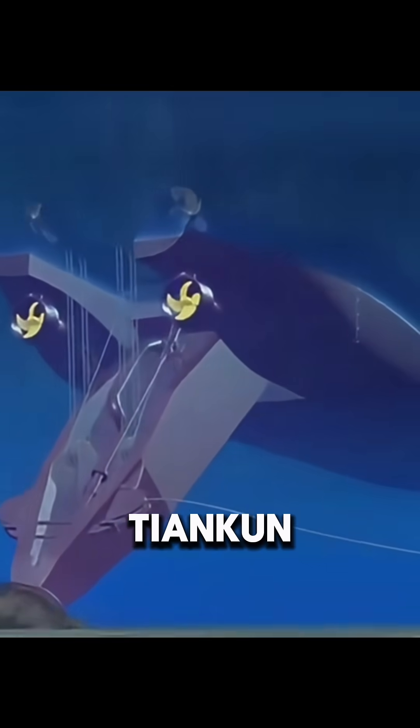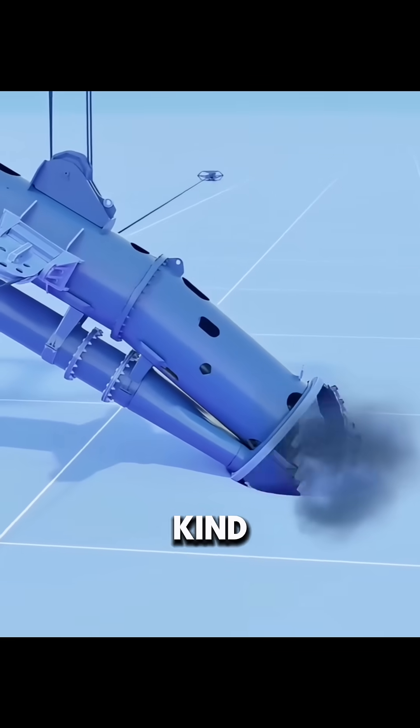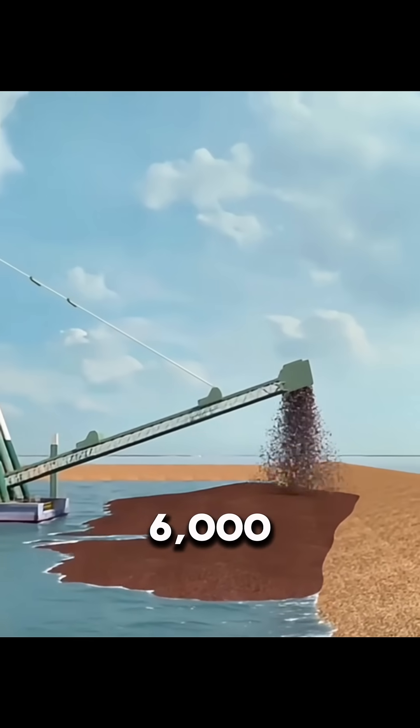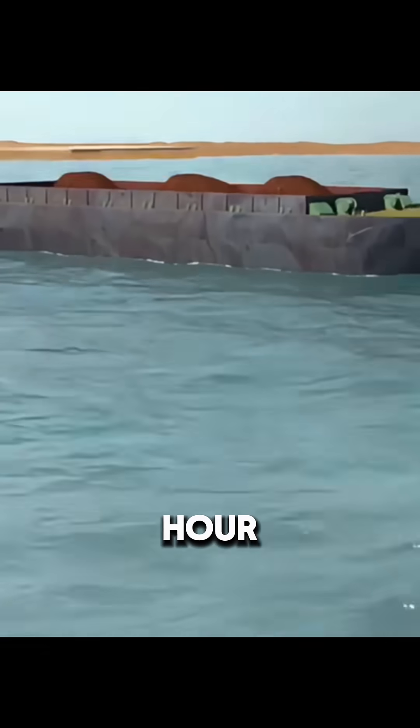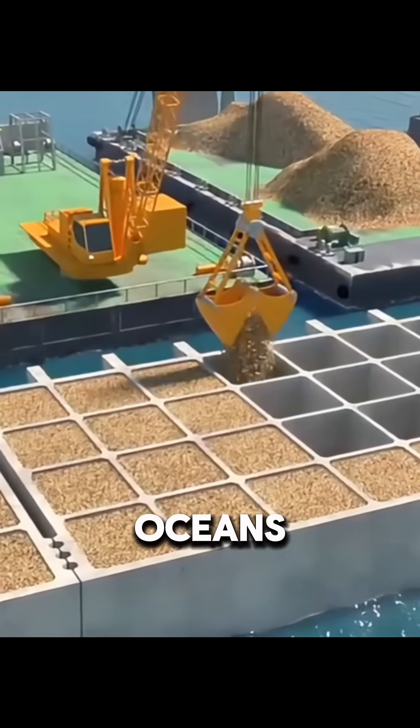China's self-developed Tian Kunhao cutter suction dredger is one of the most advanced of its kind. It can dig up to 6,000 cubic meters of sediment every hour, enough to build an island in just a few days. These giant dredgers are the true power behind turning oceans into land.